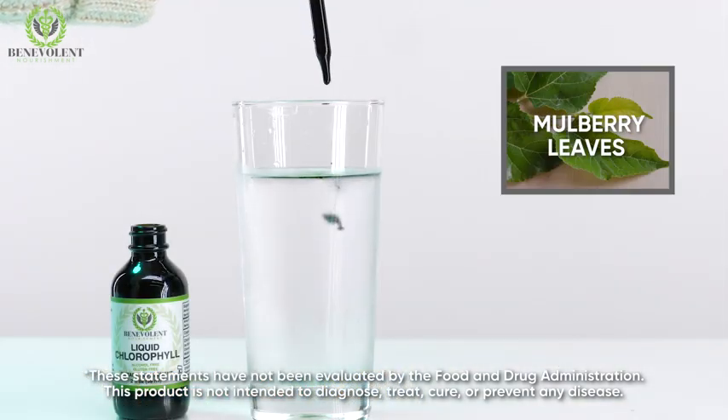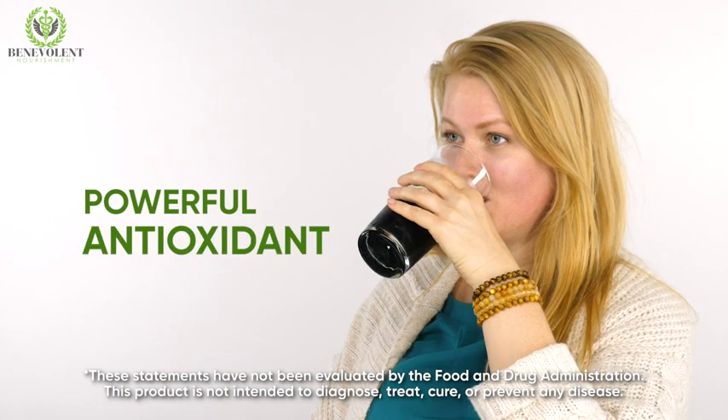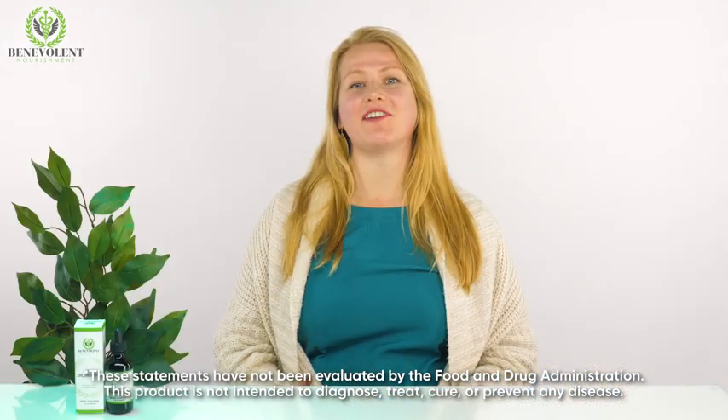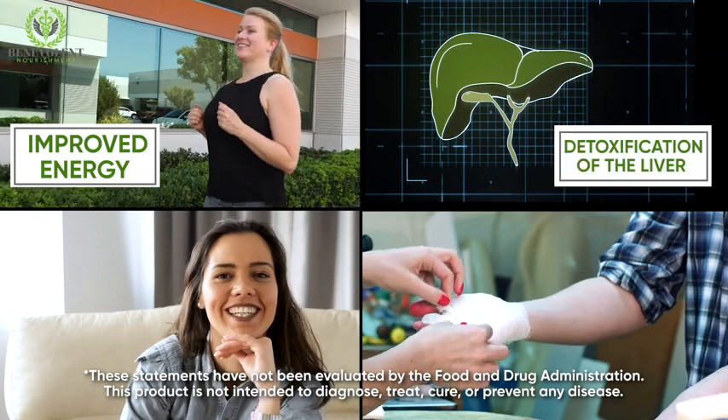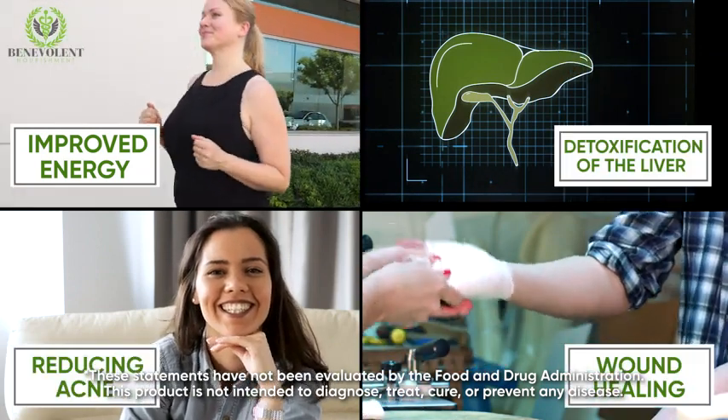Chlorophyll uses mulberry leaves that are organically grown and selectively imported. As a powerful antioxidant, chlorophyll has a variety of health benefits that include improved energy, detoxification of the liver, reducing acne, and even helping with the wound healing process.